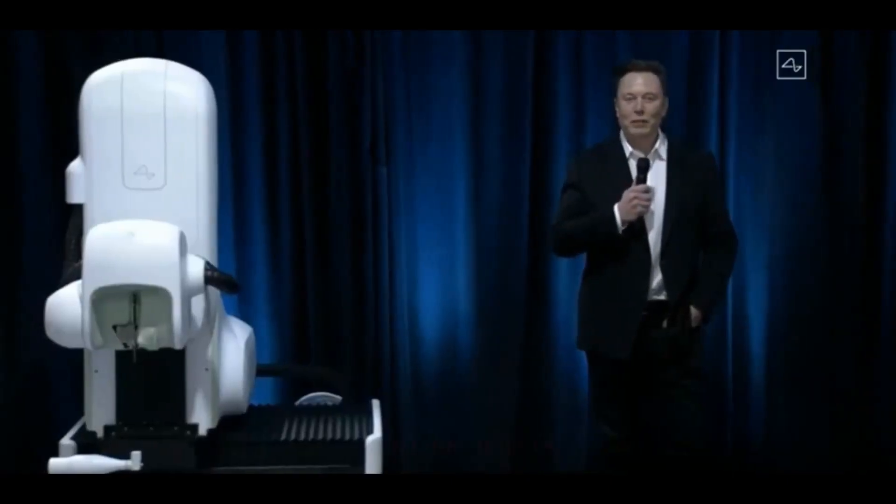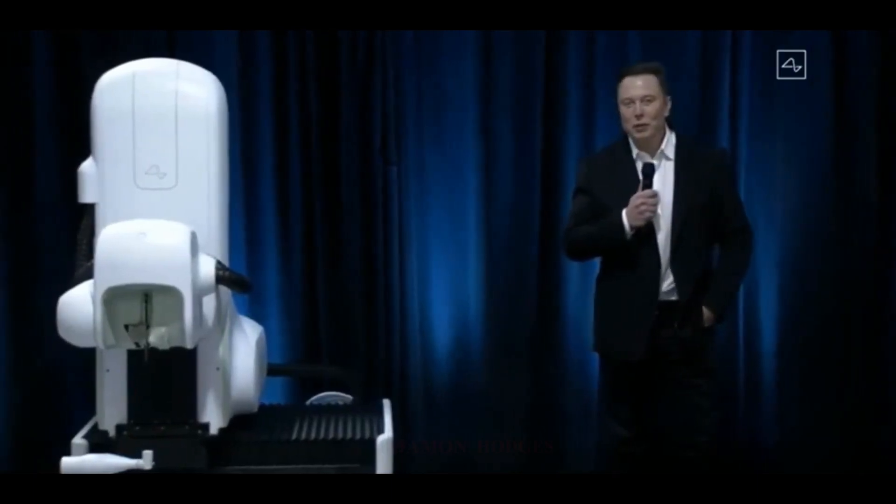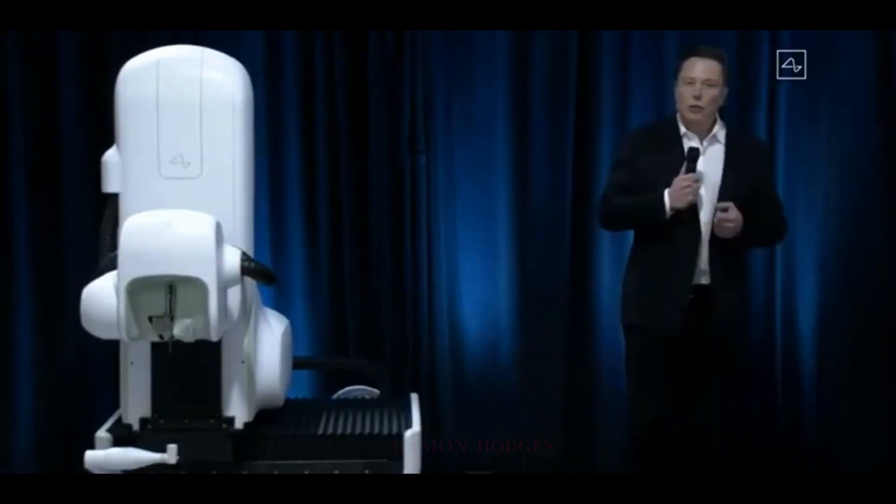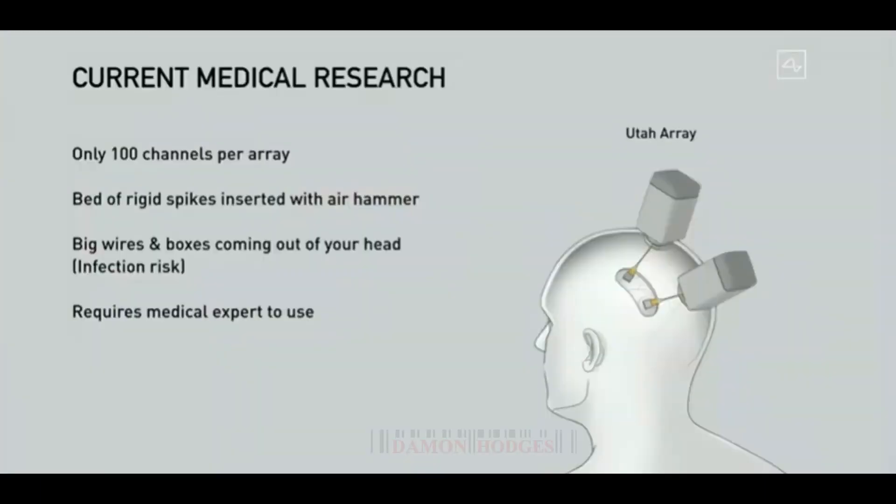Welcome to the Neuralink product demo. I'm really excited to show you what we've got — I think it's gonna blow your mind. So let's go through what is the state-of-the-art in current medical research and then what's available to consumers or people in general.